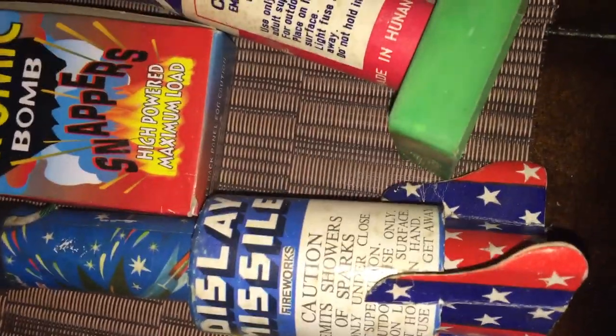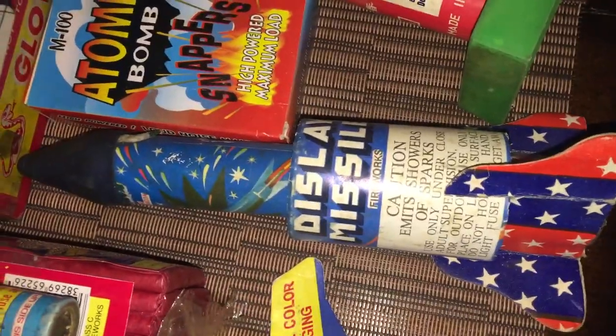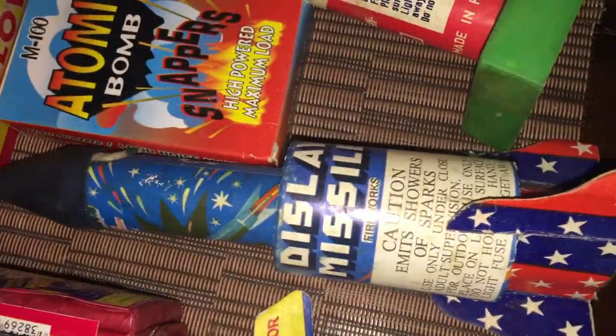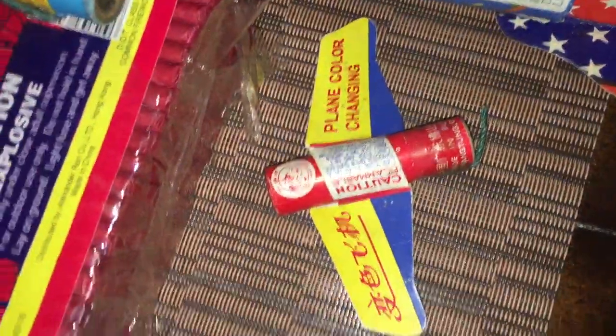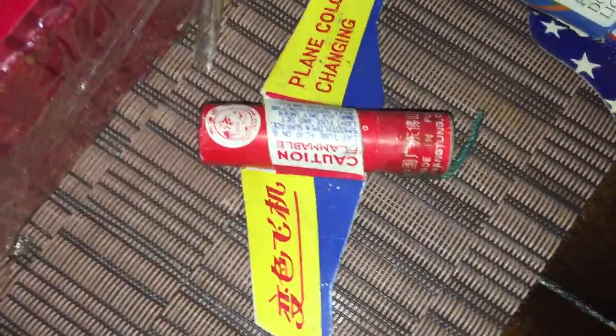This one is a Display Missile, DOT Class C. It's actually a fountain though, because it says here 'emits showers of sparks.' It's a pretty cool one — this is one of the few by Flying Dragon that I never even got a chance to demo. So I'll be deciding if we'll demo that this summer on the 4th. Here is a Color Changing Plane by Tigerhead brand. Really cool, I remember these as a kid.